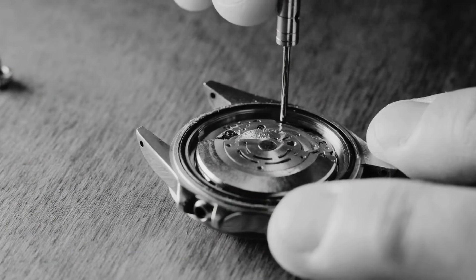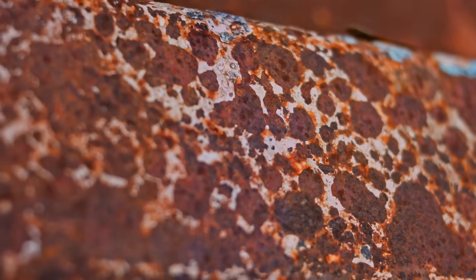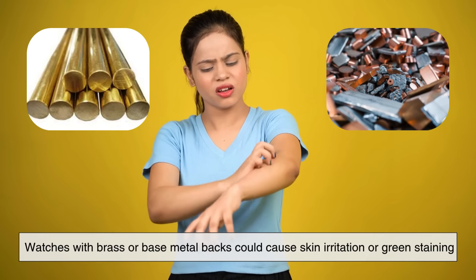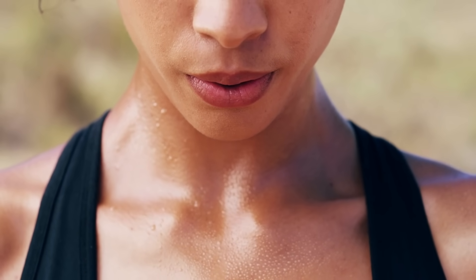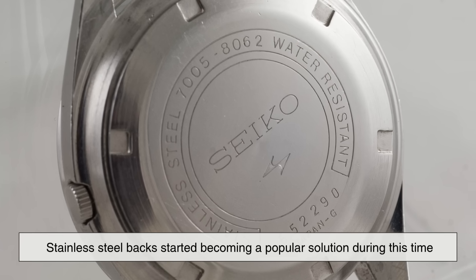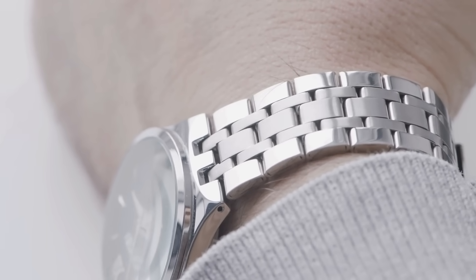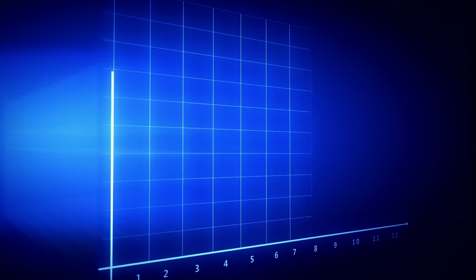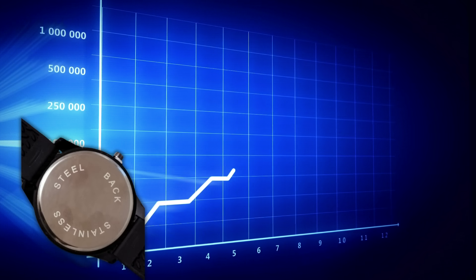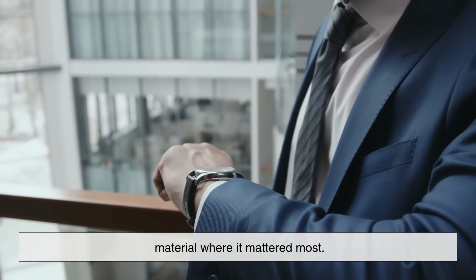Let's also talk about the historical side of things. Back in the earlier days of watchmaking, especially during the mid-20th century, metal corrosion was a much more significant problem. Watches with brass or base metal backs could cause skin irritation or green staining, especially when exposed to sweat over long periods. Stainless steel backs started becoming a popular solution during this time. They offered a more skin-friendly and longer-lasting alternative, especially before nickel allergies became more widely recognized. So in many ways, the stainless steel back label was a badge of progress, showing consumers that this watch had a durable and safer material where it mattered most.